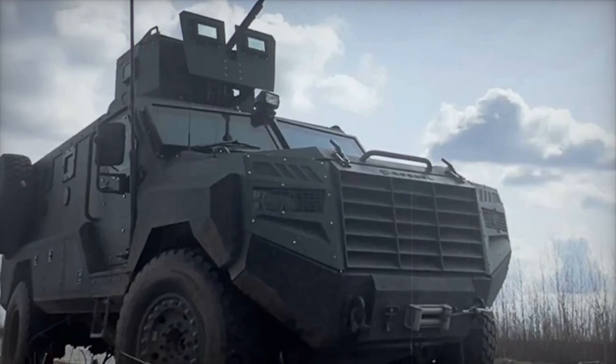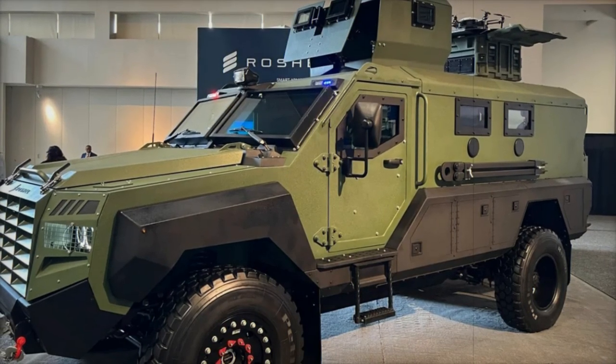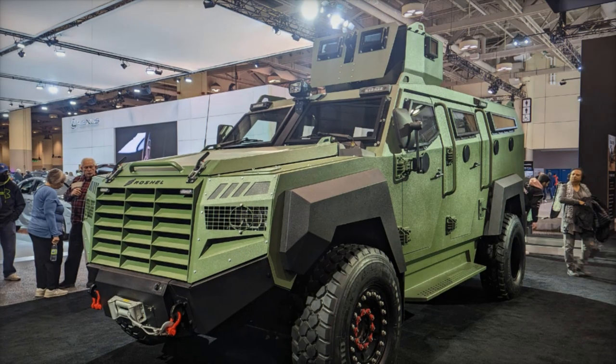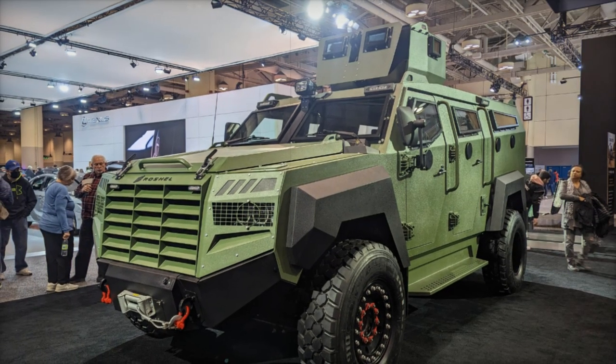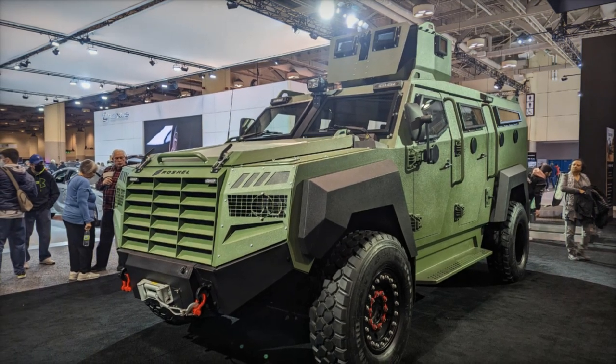The versatility of the Roshell Senator is evident in its operational uses. It has become essential for the Heart Brigade's missions, including transporting soldiers to forward positions and evacuating the wounded. Its robust design allows it to navigate challenging terrains where standard civilian vehicles, such as pickup trucks, would struggle.